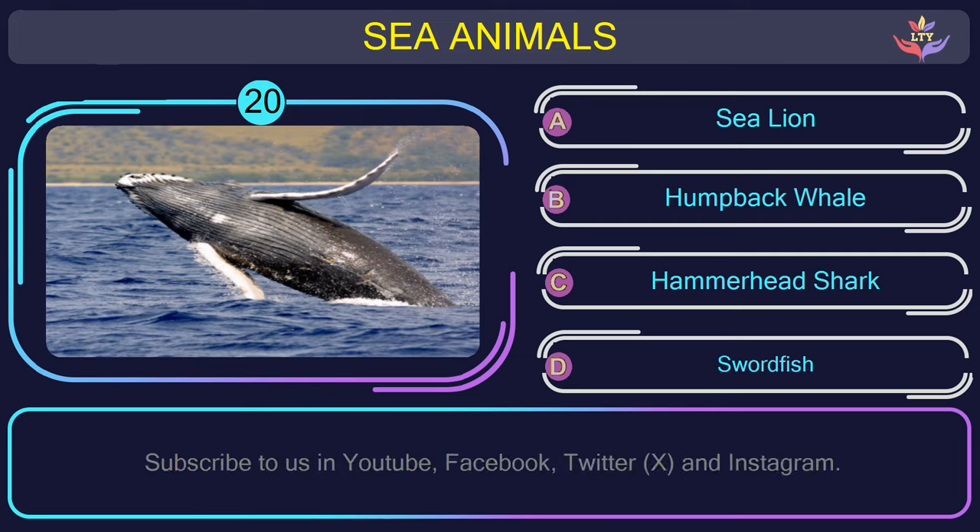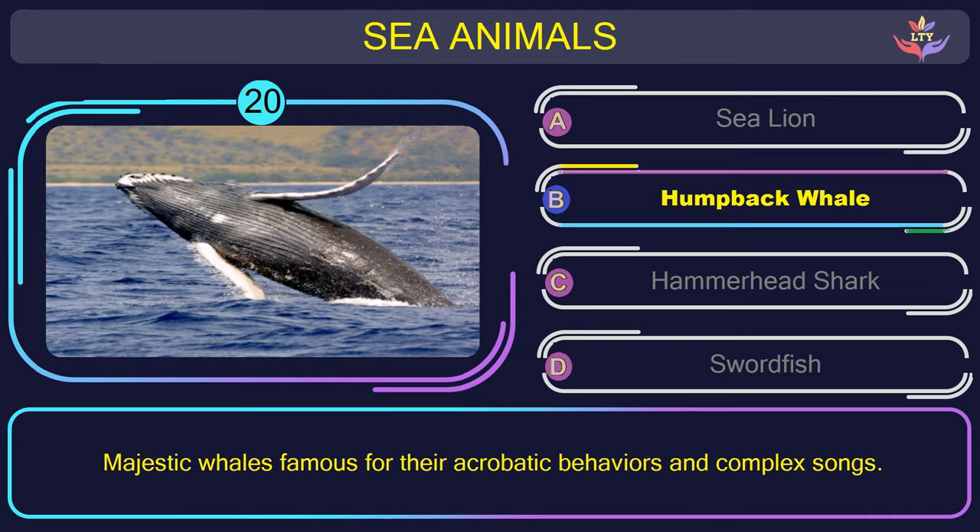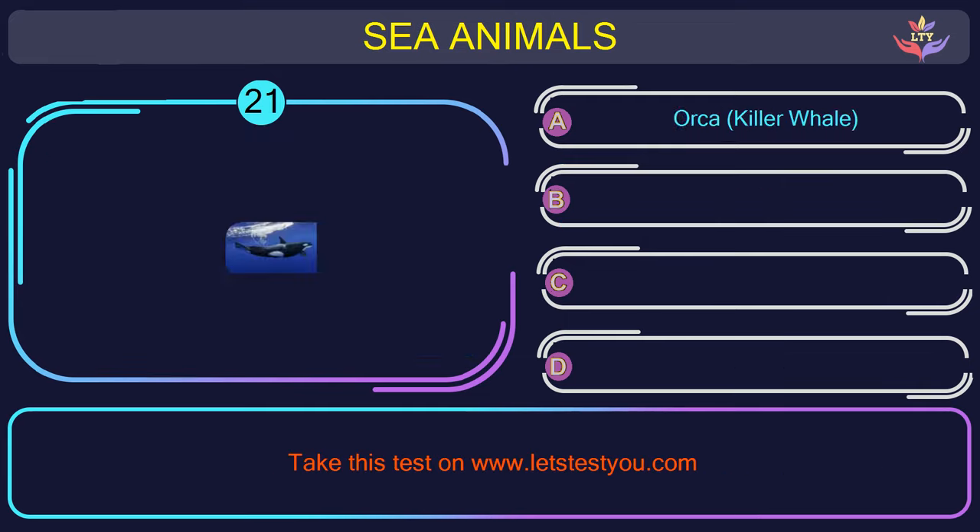Question number 20: guess the name of the sea animal in this picture. The correct answer is option B. Humpback whale — majestic whales famous for their acrobatic behaviors and complex songs.